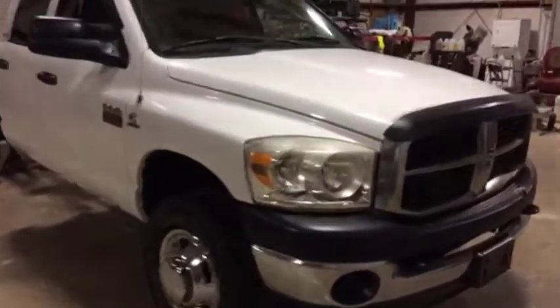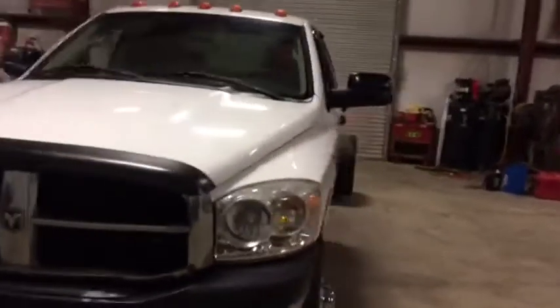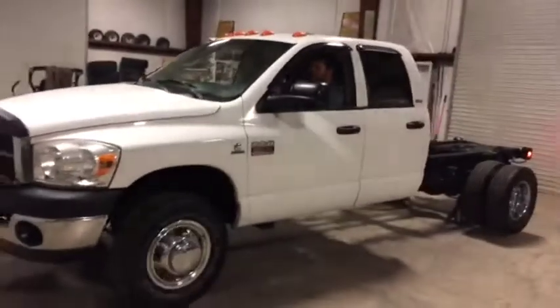It's a Dodge Cummins turbo diesel, 6.7 liter automatic transmission. It sounds good, does what it's supposed to do. It was bought as a cabin chassis, and that's how it is — a cabin chassis. So on the door frame it does say incomplete vehicle.